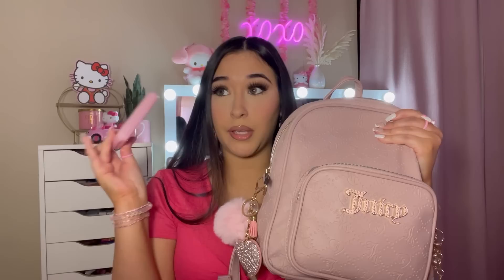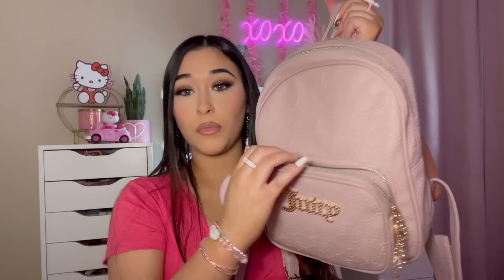Next thing in this bag, I have my gum case. Yes, I have a case for my gum. This case I actually got from Dollar Tree. It came with like a bridal set — a comb, hair ties, bobby pins, stuff like that. I obviously took everything out and I just slapped a My Melody sticker on it. So now it's a My Melody case. I keep all of my gum in this cute case.